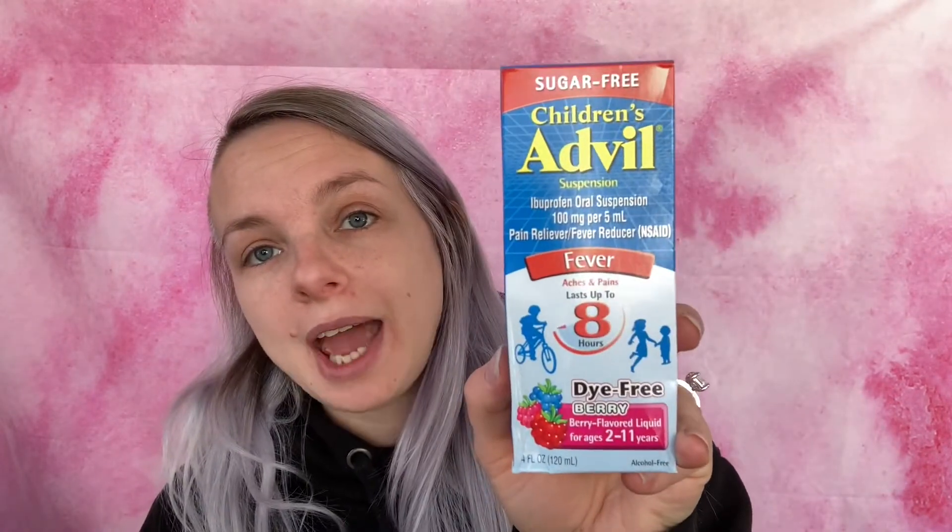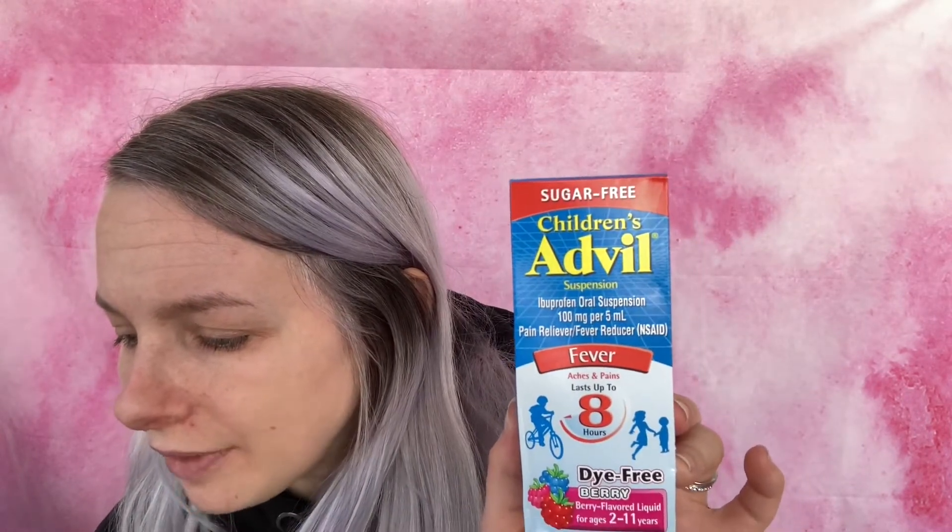I added Children's Advil since they were out of the mouthwash. This is sugar-free, dye-free Children's Advil Ibuprofen Oral Suspension, berry flavored, for ages 2 to 11 — 4 ounce bottle. These are $5.75 and there was a $3 off coupon, so they come down to $2.75.